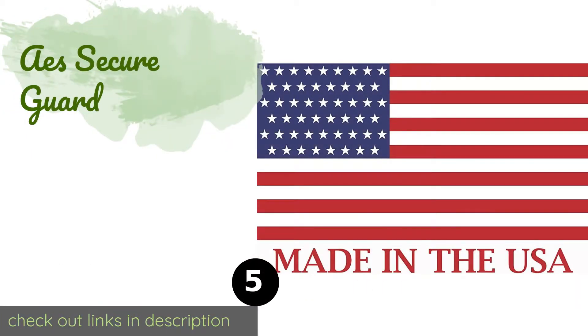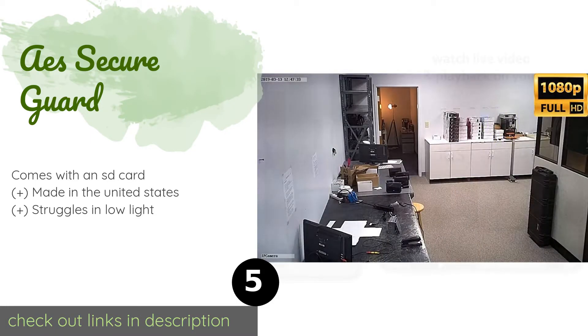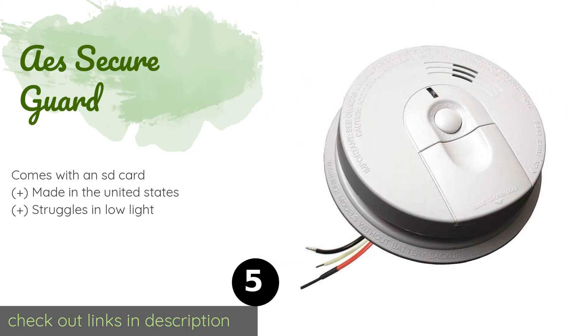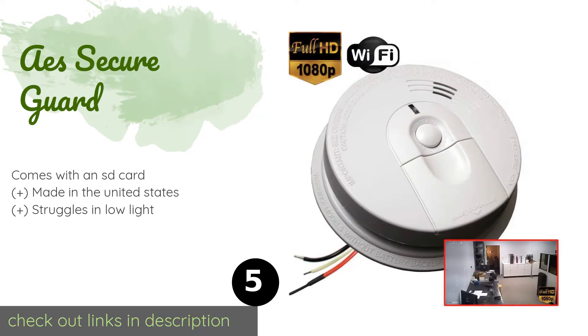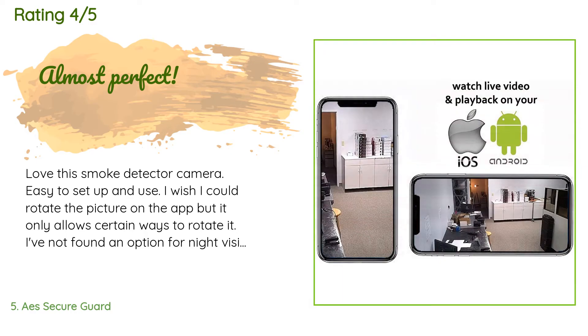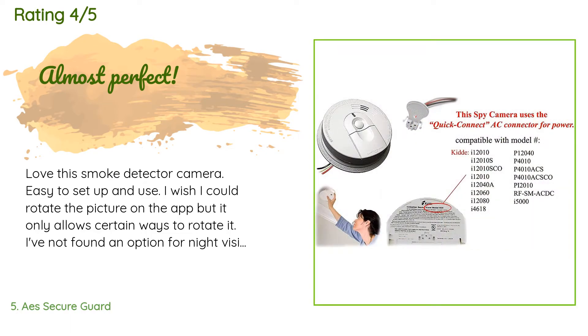The next one is the AES Secure Guard. It is designed to be hardwired into your home's electrical system so you'll never have to worry about batteries going dead. It should be noted that it doesn't function as a real smoke detector. The price is approximately $149, and this product has an average of 4.5 stars from more than 41 customer reviews. A customer said: 'Love this smoke detector camera — easy to set up and use. I wish I could rotate the picture more freely in the app.'